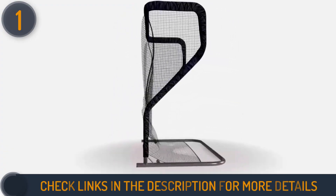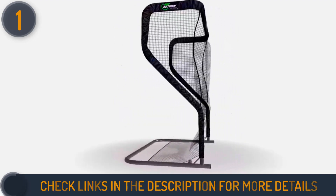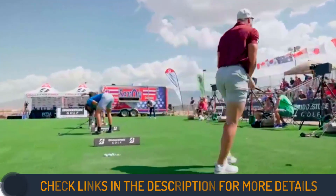Though it might be on the higher end in terms of price, the net's exceptional features make it a worthy investment. If you seek premium quality and ball return functionality, the NetReturn Pro Series V2 Golf Practice Net is the ultimate choice.